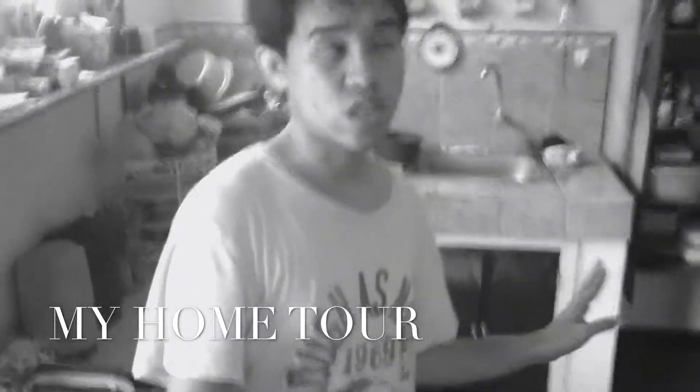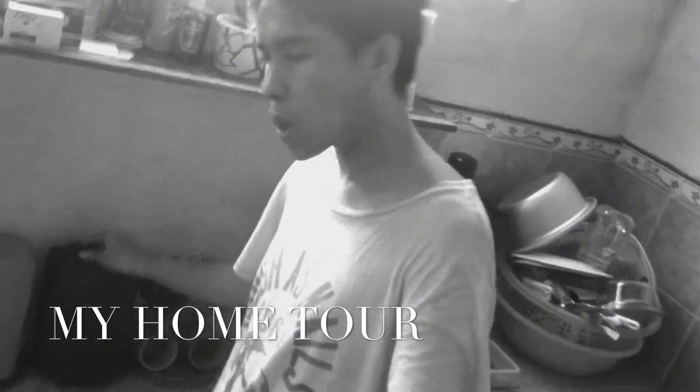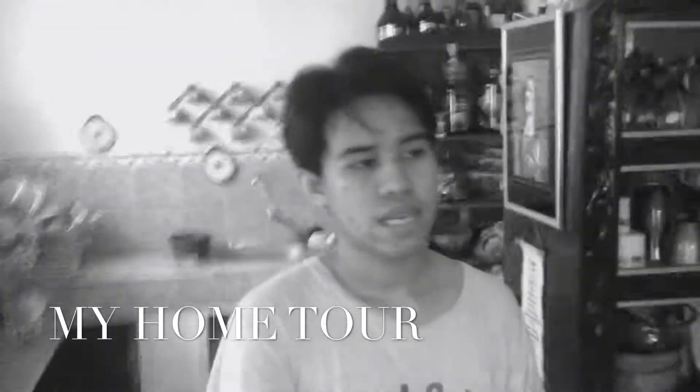Okay, so this is our small kitchen. We used to wash our dishes here, and this is the place where we get our plates, spoons, and forks and our cups. And this is where we store our leftovers aside from putting them in the fridge. Over here is where we place our groceries.